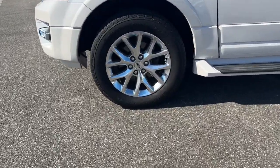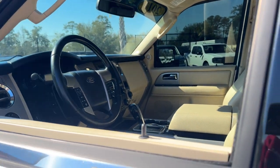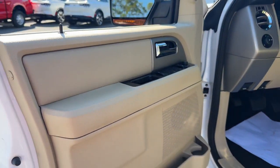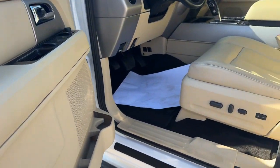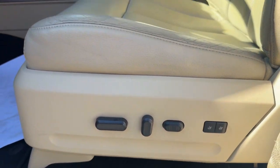The following are some of this vehicle's highlighted options: keyless entry, satellite radio, power passenger seat, fog lamps, power lift gate, heated mirrors, backup camera, heated rear seat, premium sound system, and cooled front seat.